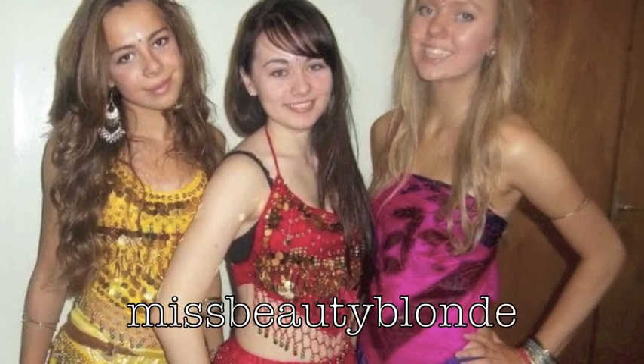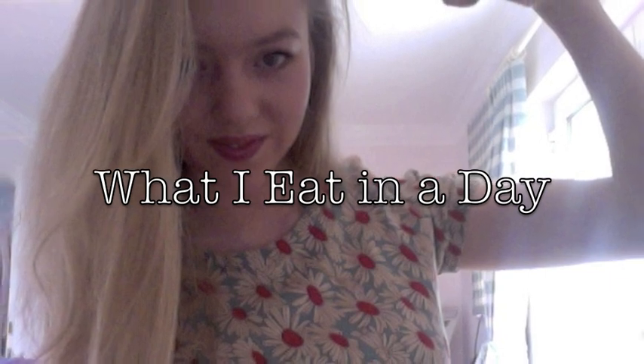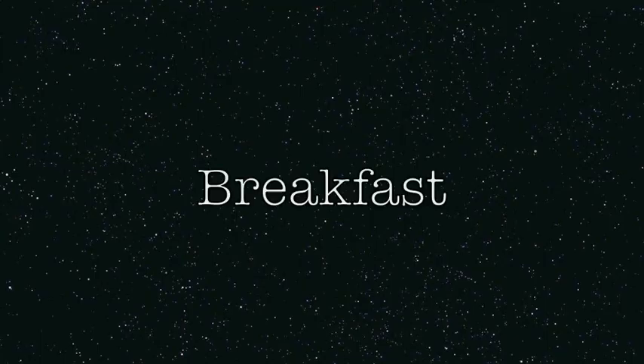Hey guys! So today's video is going to be what I eat in a day, and this was requested a lot after my health and fitness video. So I'll get started with breakfast.